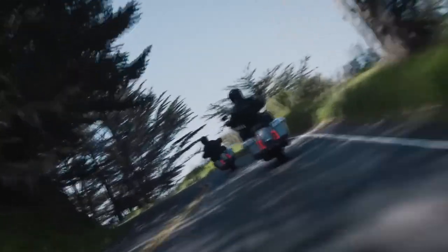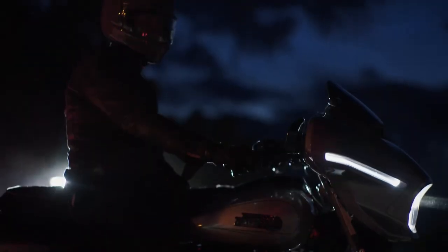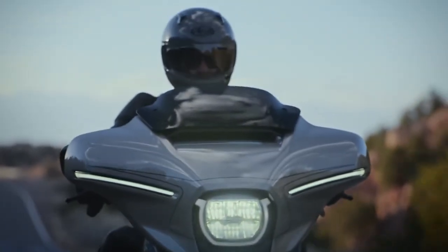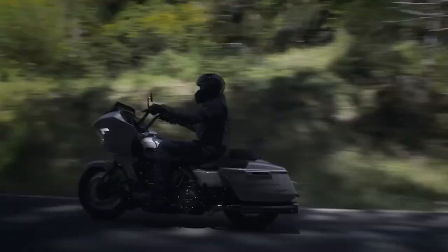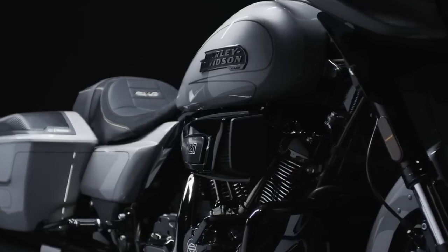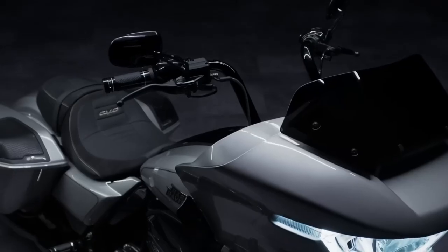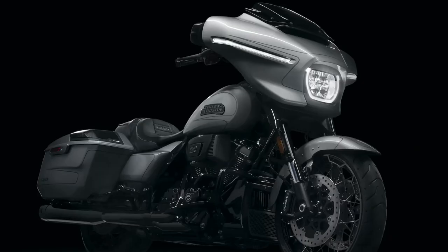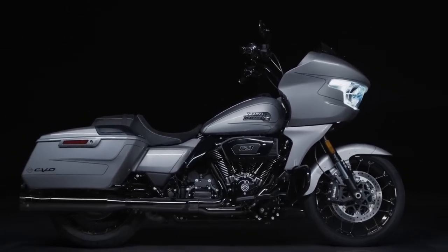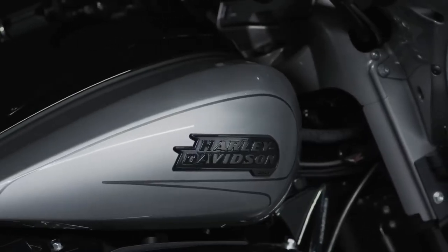Revving up the excitement of their remarkable 120 years of legacy, Harley-Davidson has made a thunderous statement with the unveiling of their exclusive and latest CVO models, the Street Glide and the Road Glide. As the flagship motorcycles of the exclusive Custom Vehicle Operations CVO line, these two iconic rides aim to redefine the boundaries of performance, style, and innovation, leaving avid enthusiasts and casual onlookers in awe.